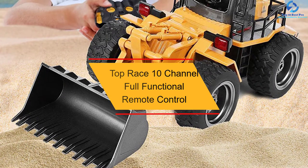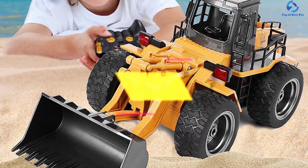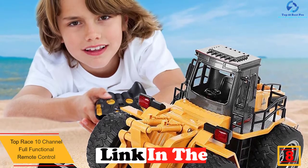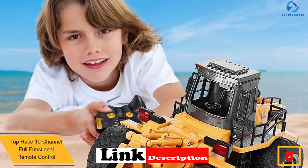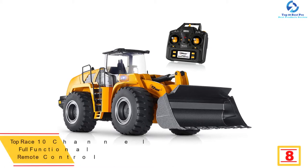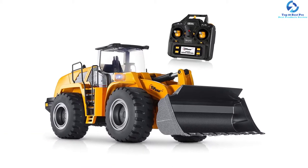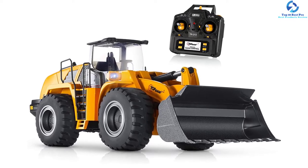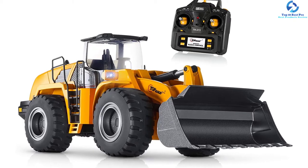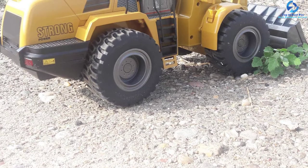At number 8, we have the Top Race 10 Channel Full Functional Remote Control tractor. The quality of material used in building the tractor toy should be a priority to consider. This is a highly durable and convenient tractor for kids designed from a quality metal and plastic material combo. It has large traction wheels that easily move for better performance. The tractor is powered by a 6V motor that brings about a great power wheel drive, allowing it to move on all surfaces including grass, rougher, and dirt areas.